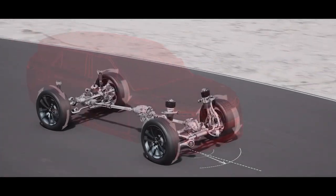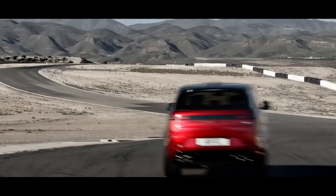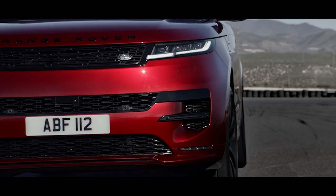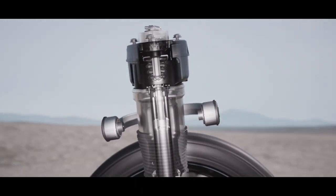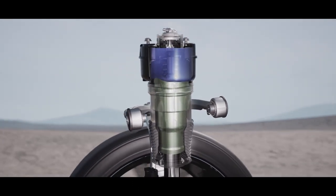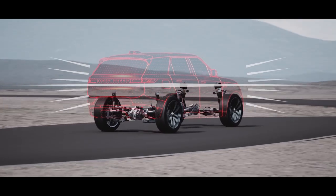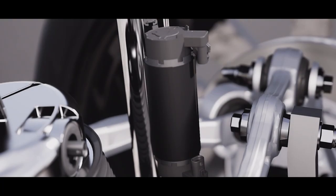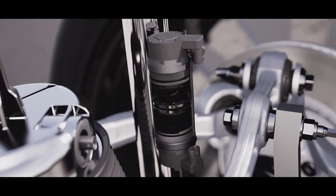Cornering agility is supported by torque vectoring by braking, which automatically brakes inside wheels into a corner, assisting turn-in. New dynamic air suspension is standard and delivers a greater performance bandwidth. Twin air chambers in the suspension seamlessly open and close to allow more comfort in relaxed driving, but greater firmness to manage pitch and roll in faster cornering and under hard acceleration. Adaptive Dynamics is fitted to every new Range Rover Sport, with twin-valve monotube dampers continually managing the connection to the road.